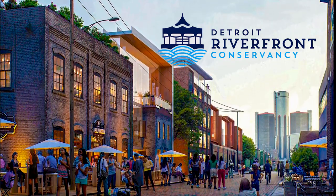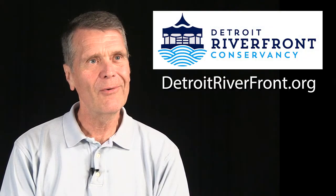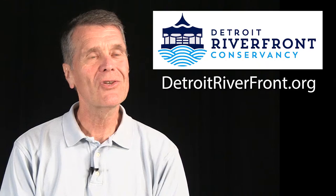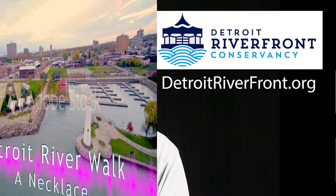If the cleanup of the Detroit River and the building of a Detroit Riverwalk can happen in a city like Detroit, it gives hope to others that it can be done in their backyard as well.